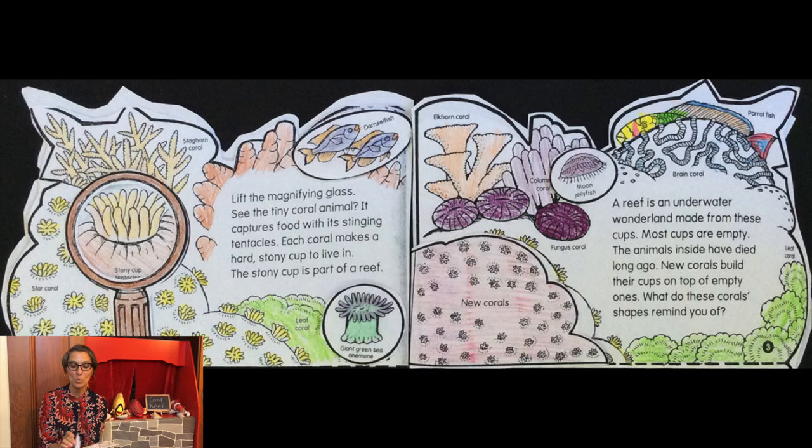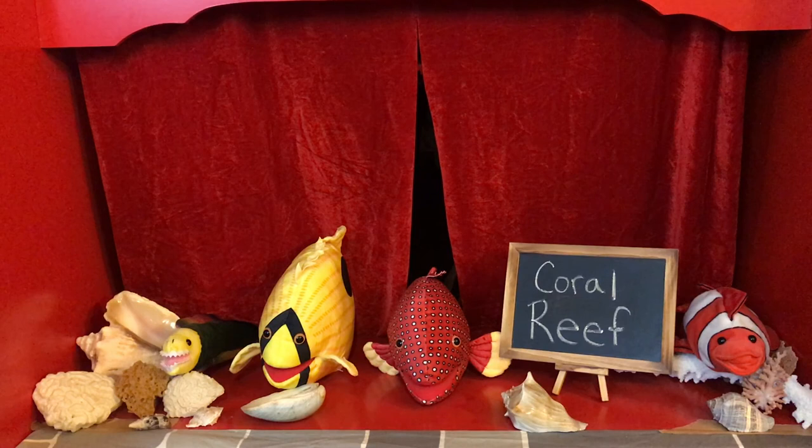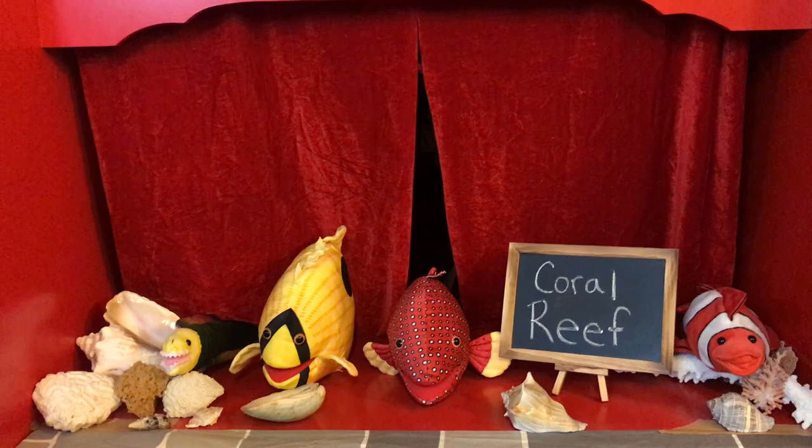The Great Barrier Reef off the coast of Australia is the largest reef in the world. It is in danger because of pollution and careless divers and boats. Thank you for joining us today. I hope you'll join us again soon. Remember to like and subscribe to our channel.